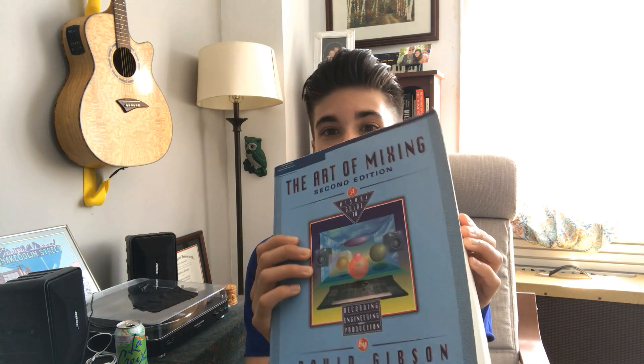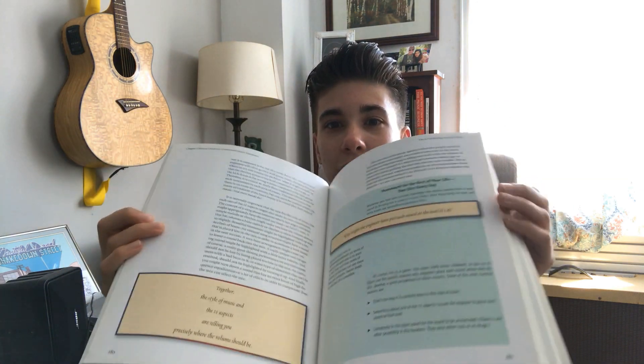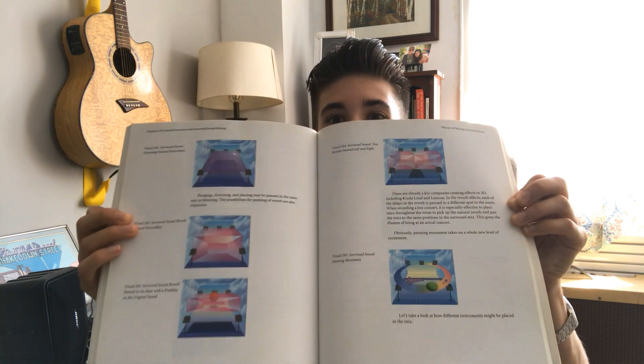A lot of the ideas I have sort of echo what Mr. Gibson is talking about, but the book is really great because there are tons of visualizations throughout that really can show you what the concepts are. That's my recommendation if you want to dig a little bit further and get some additional knowledge on this stuff beyond what I cover in this short-ish video.